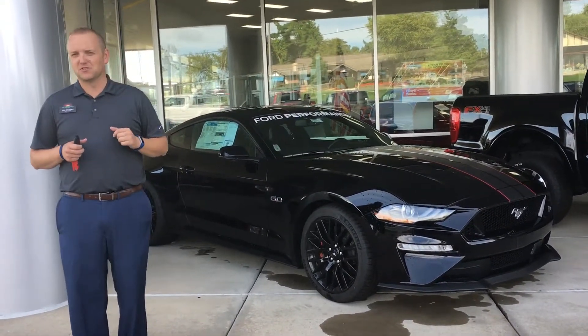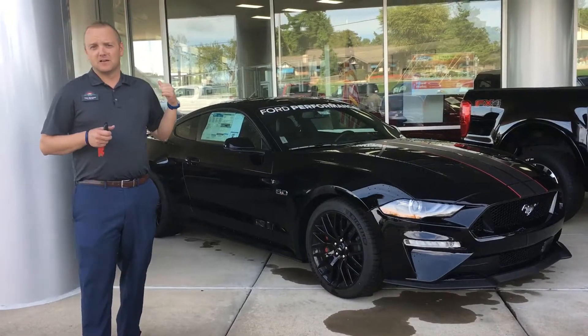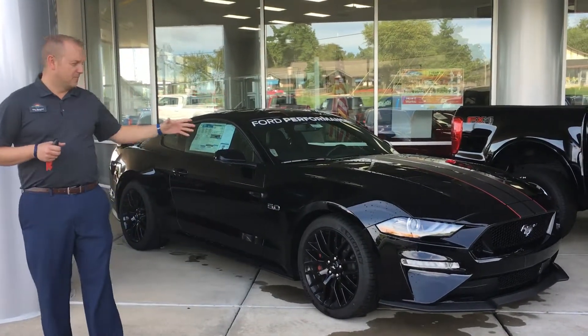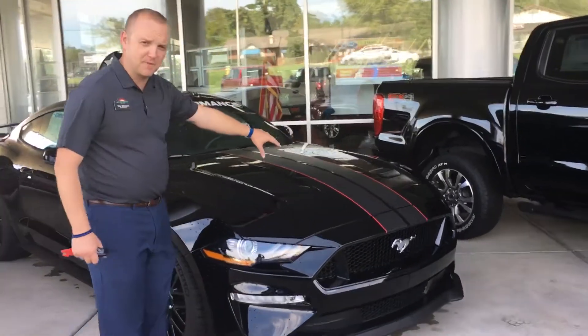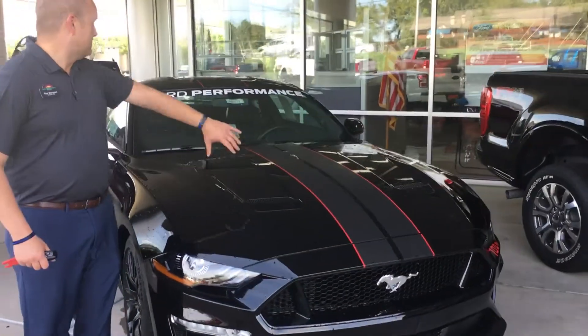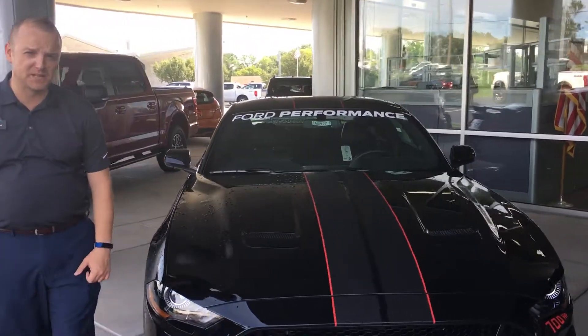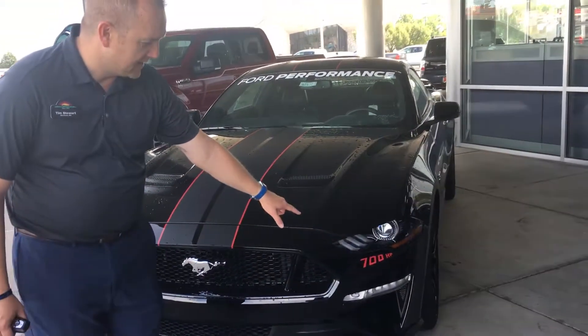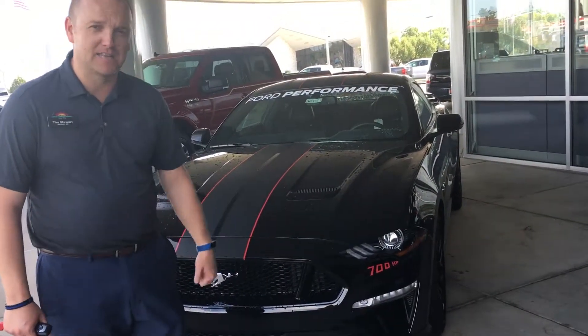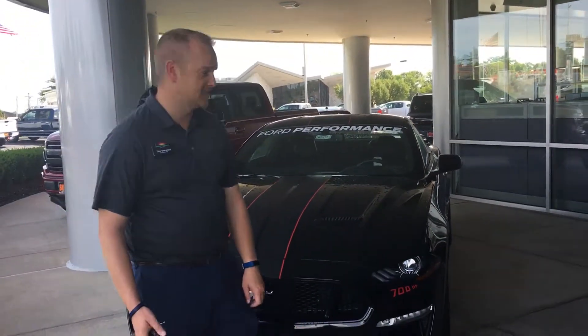Underneath the hood, they put the Supercharger on it, they put the big cold air intake on it, and they put these graphics on the front just to give it a little special look too. You got the black and red striping across the front of the vehicle, got the match stripe going up, a Ford Performance sticker on the front. Down here on the driver's side headlight, you got '700 horsepower' in case your friend at the stoplight doesn't realize how much power this Mustang has under the hood.